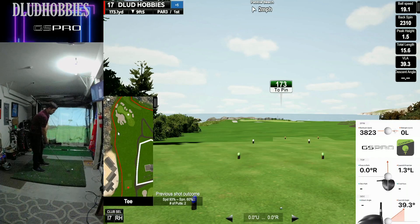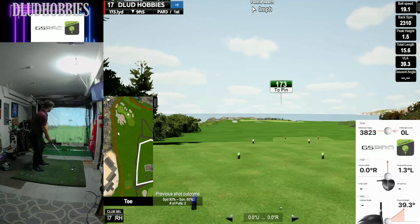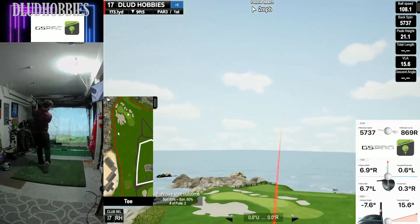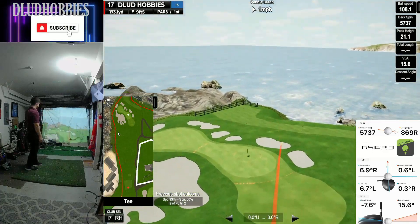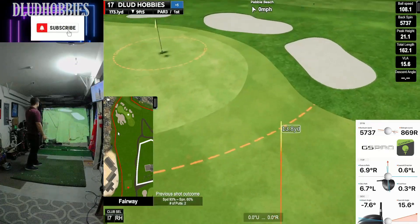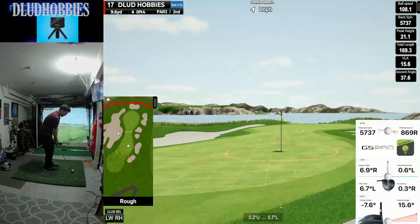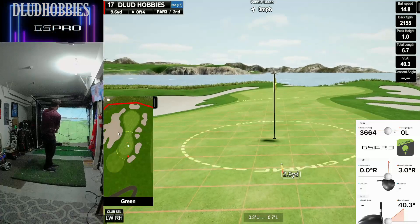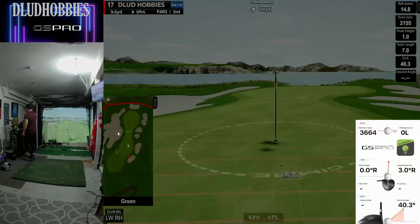Still not a bad round — we can finish strong on 17 and 18. 173, par 3, hitting it into the ocean. Cutting a little too much and a little short. If it didn't cut that much it might have bounced up there because I was getting no spin and no height. Able to chip in there for a par.